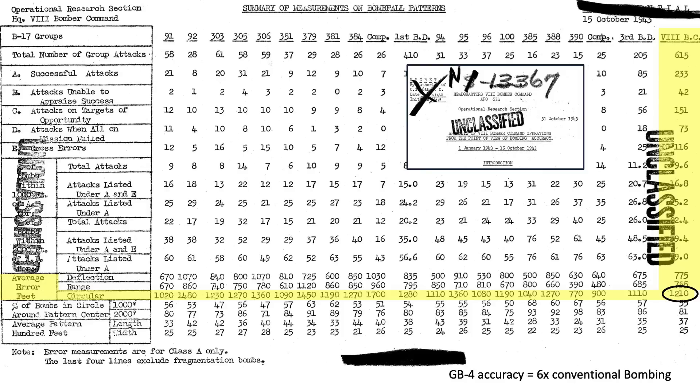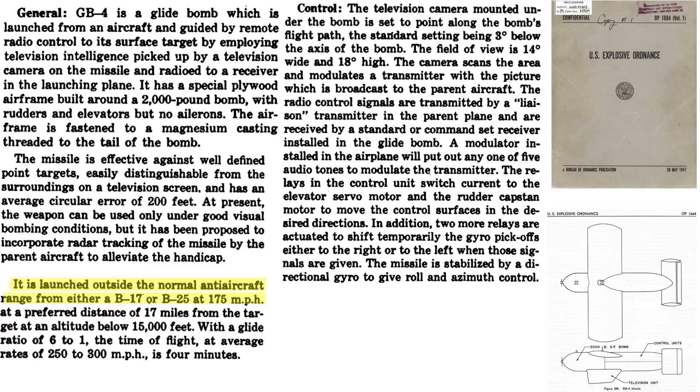The GB-4 bombing accuracy should be six times more accurate than conventional bombing. The bomb is released at a speed of 175 miles per hour at a distance of 17 miles from the target, which is well outside the range of anti-aircraft flak guns. Altitude of release is 15,000 feet. The missile will glide towards the target at a 6-to-1 glide ratio at a speed of 250 to 300 miles per hour, and its time of flight is around four minutes.